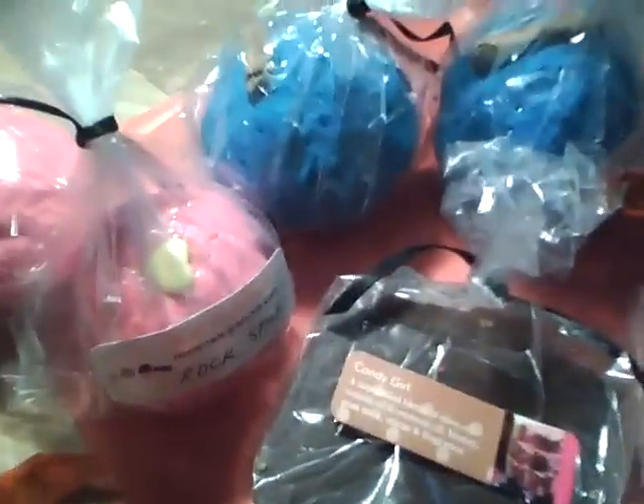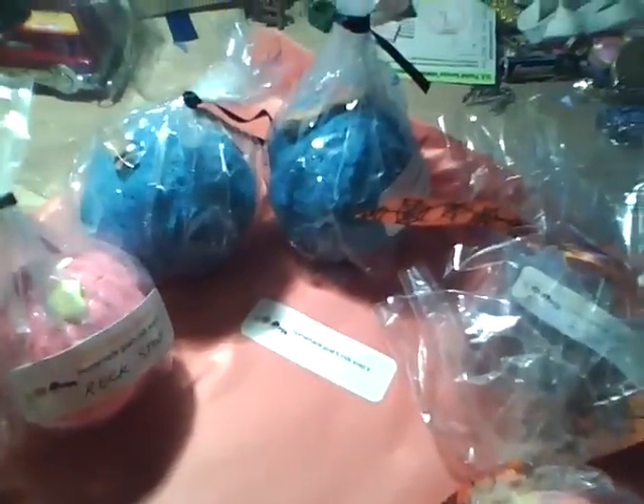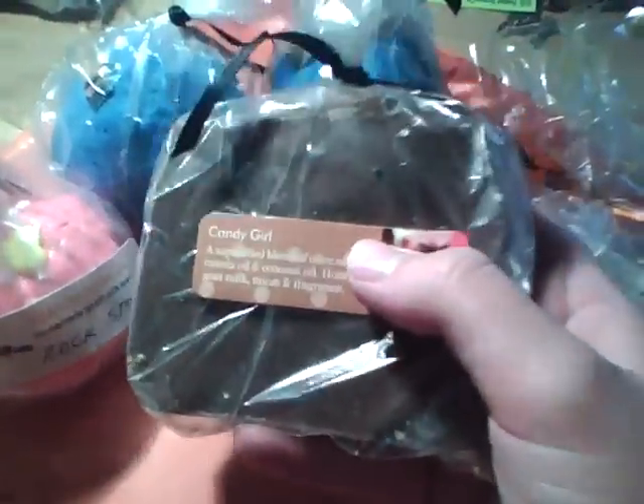And then my order was this. I ordered a bar of Candy Girl, which smells so good. I think it's my favorite of what I ordered. I haven't tried any of this yet, so if you guys want me to make a review video, I totally will. This basically smells like a really sweet vanilla scent — it's like a fruity vanilla. That's the best way I can describe it. It's really light, which is why I really like this. It's made with a saponified blend of olive oil, canola oil, and coconut oil, honey, goat's milk, micas, and fragrance. And it's got little candies on the top, which is totally cool.